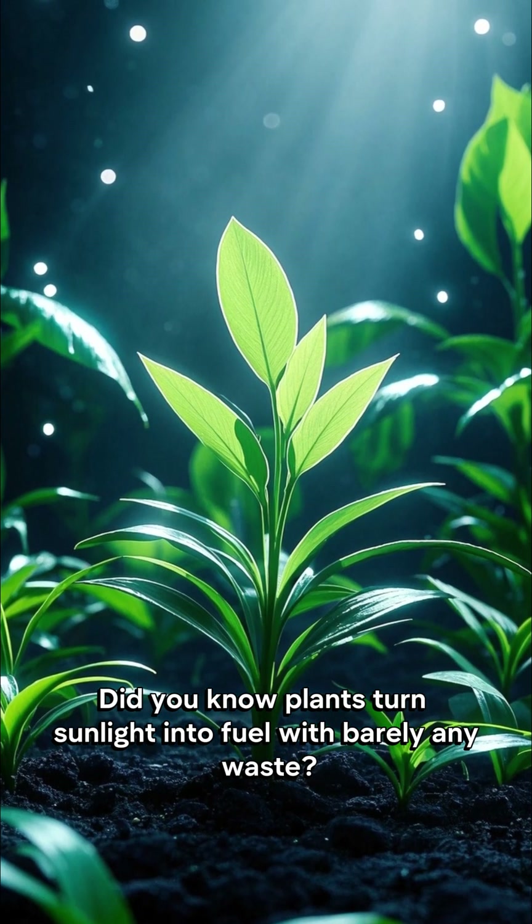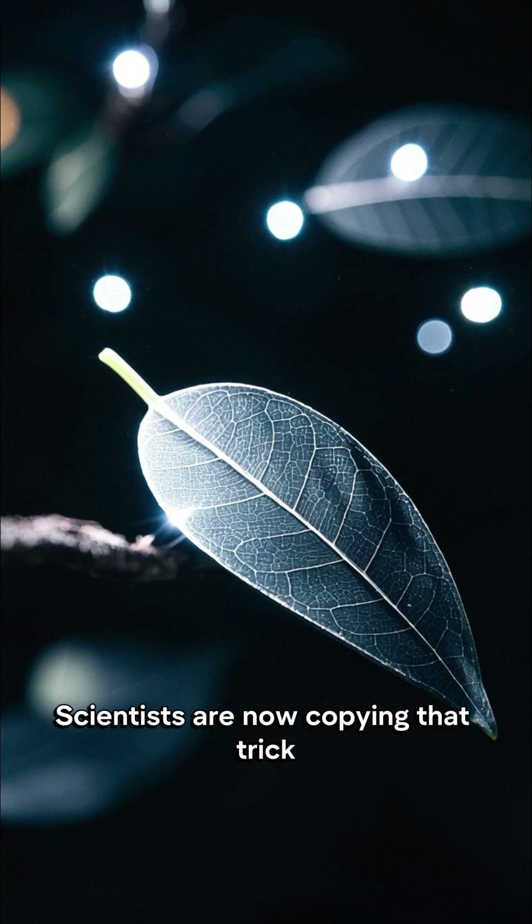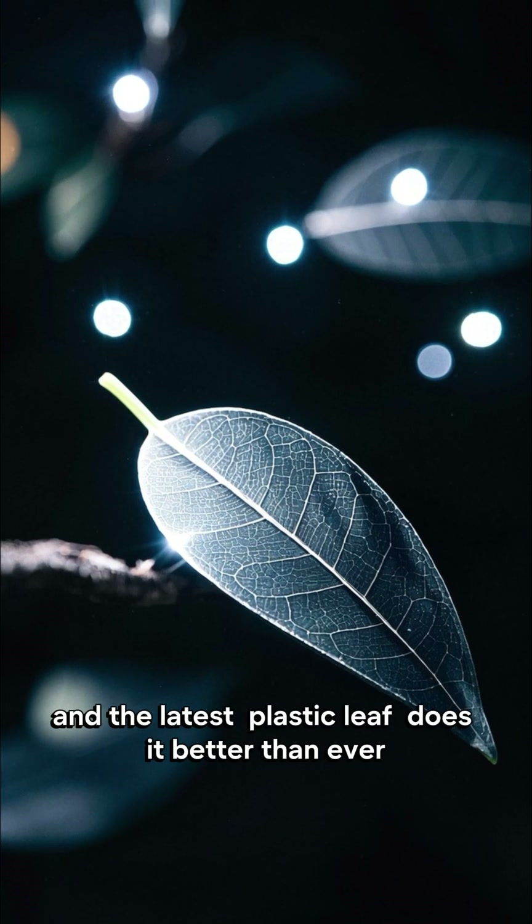Did you know plants turn sunlight into fuel with barely any waste? Scientists are now copying that trick, and the latest artificial leaf does it better than ever.